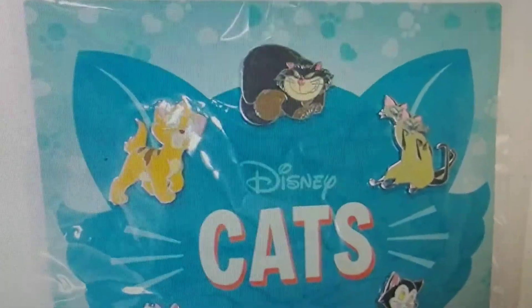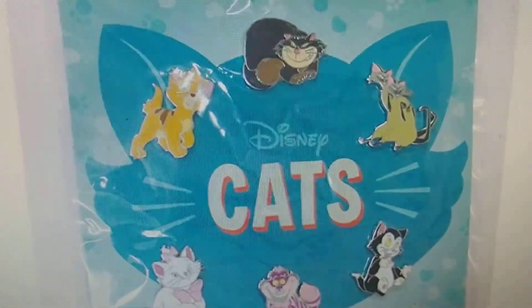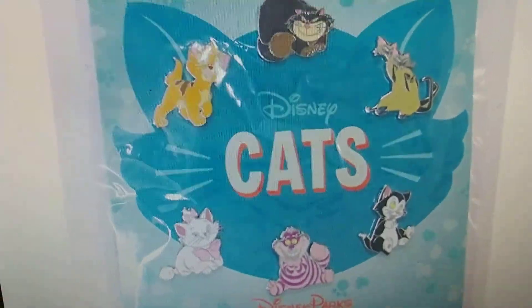Hello Disney fans, Disneyland fans, don't forget to subscribe to Disneyland News and more. Here we are looking at Amazon — you guys can get six awesome cat pins with the Cheshire Cat. So many awesome ones.